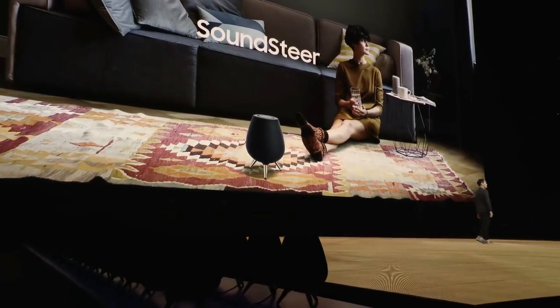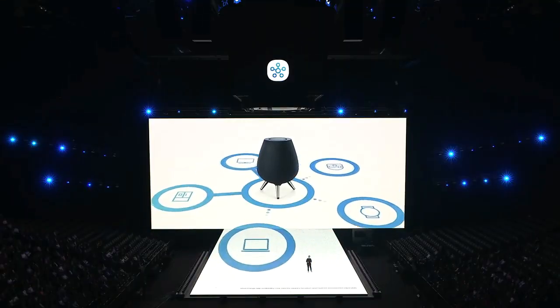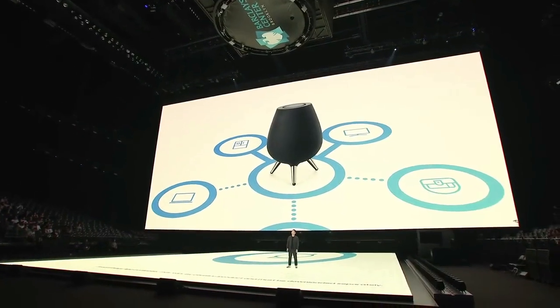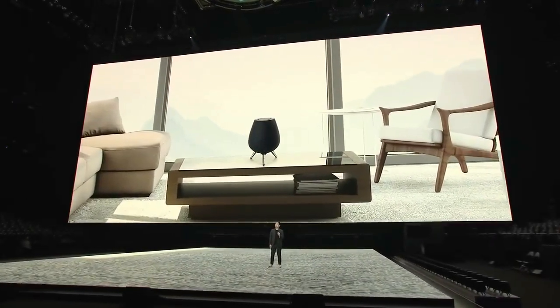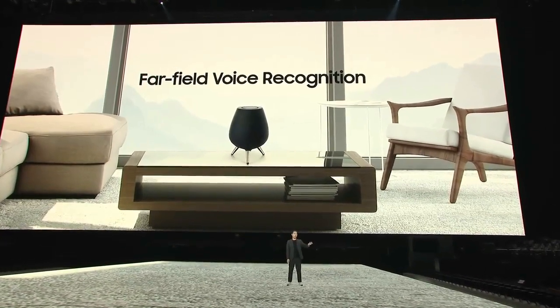As I mentioned before, the Galaxy Home also has Bixby and the SmartThings Hub built right in. So it gives you instant access to the largest open ecosystem of smart devices using only your voice. The Galaxy Home also has eight microphones for far-field voice recognition — they'll pick up that voice command from clear across the room.